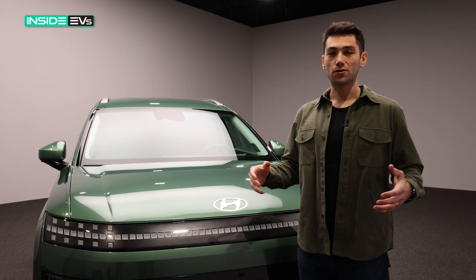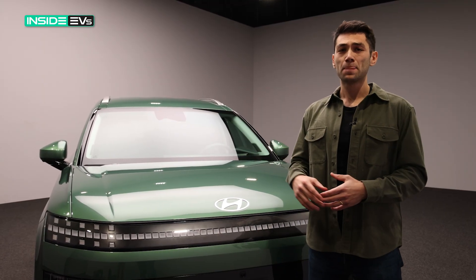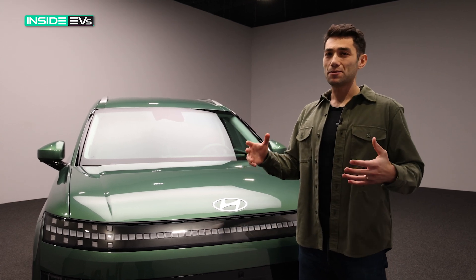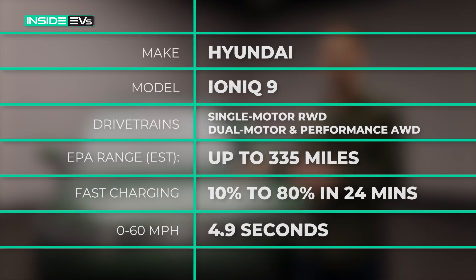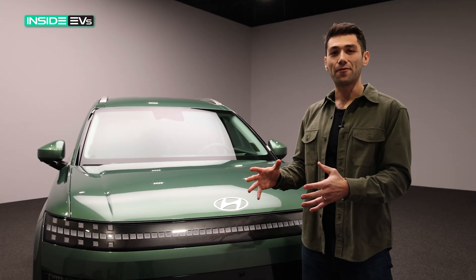Just like Hyundai's other cars, the IONIQ 9 is going to be really great for fast charging. It uses an 800-volt architecture, which basically means you can charge faster than most other EVs out there. This car can do 10% to 80% in just 24 minutes — which might not sound that fast if you're coming from a gas car that takes two to three minutes to fill up, but that's really good for EVs, and it's only a little bit slower than what you get in an IONIQ 5, which has a smaller battery.